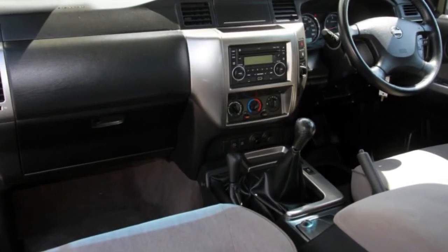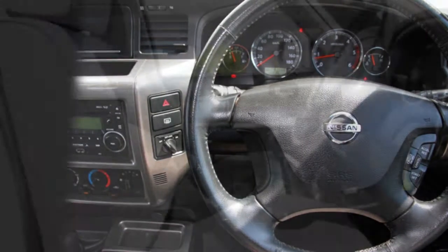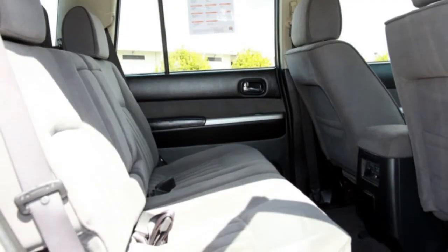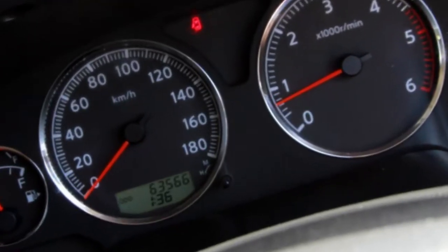The attractive white exterior is complemented by its stylish interior. This vehicle has all the features you could dream of: cruise control, alloy wheels, power steering, a CD player, and more. If you're looking for a first-rate vehicle,